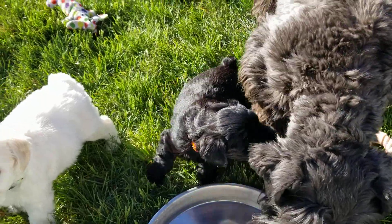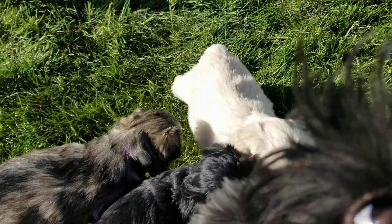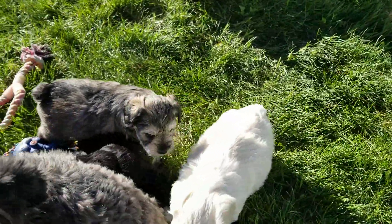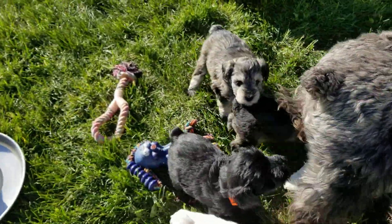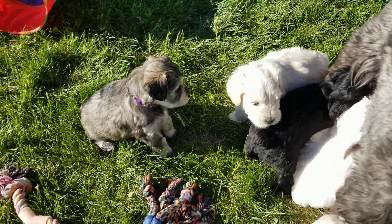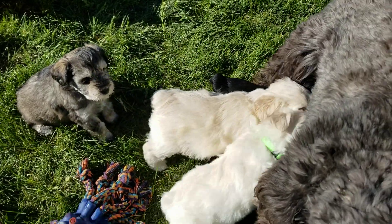And then we have Hakoda, which is this little Wheaton male back here with the blue collar. Ebony, you're right in the way now — she wants to be in the camera. Well, he just got stepped on by her. He is three pounds six ounces.